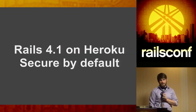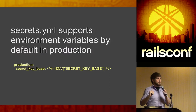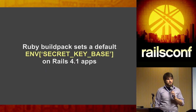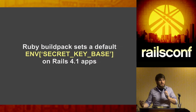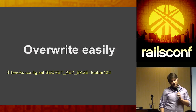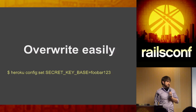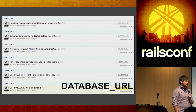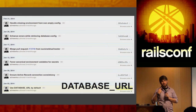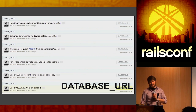Rails 4.1 on Heroku — a lot of things in a short time. We are secure by default. The `secrets.yaml` file reads out of environment variables by default, which we love — it separates your config from your source. When you push your app, we set that environment variable to a random value. If you ever need to change it, you can set the `SECRET_KEY_BASE` environment variable to whatever you want. Another big item is the DATABASE_URL environment variable — support has been in Rails for a surprisingly long time but never quite worked due to edge cases.